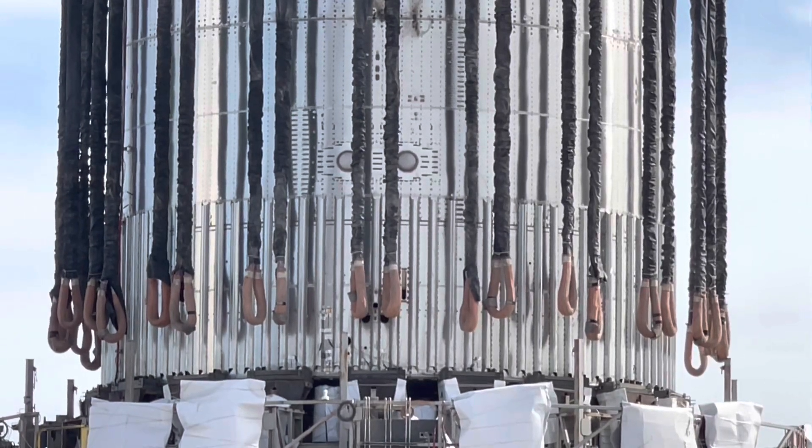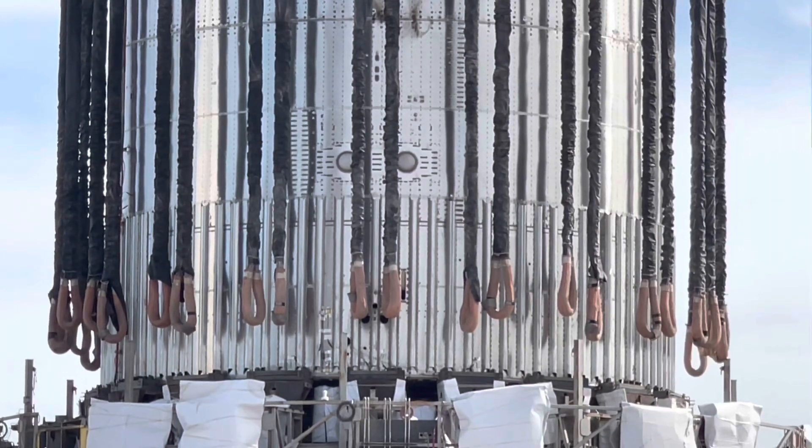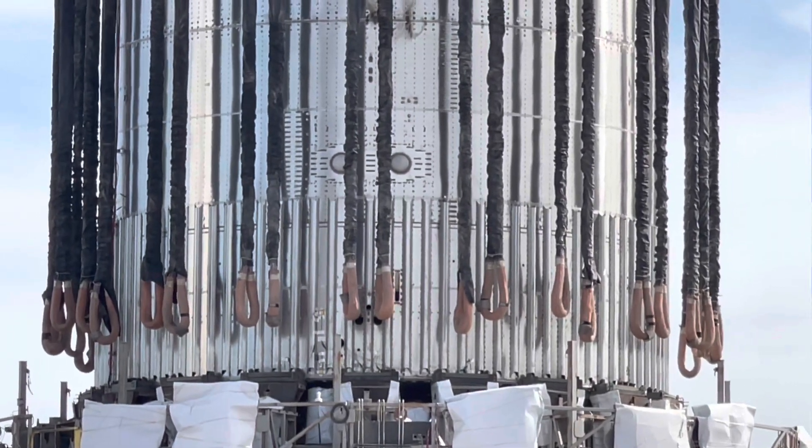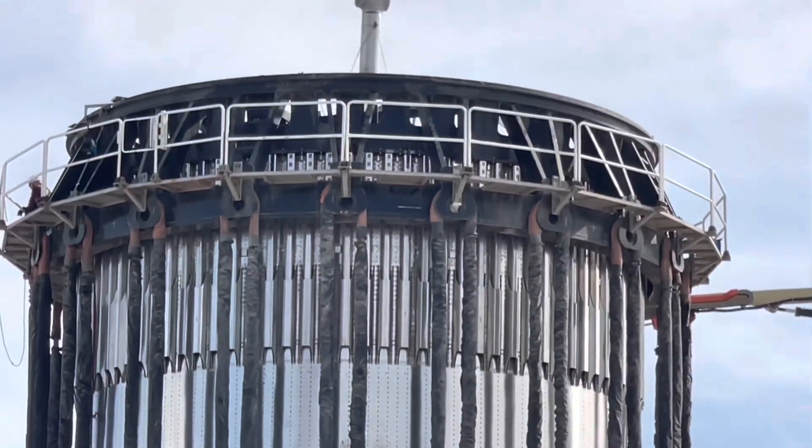Getting some close-up shots here of the Can Crusher in 4K. I'll be getting a few other shots as well here around the site. You can see the straps aren't yet connected.